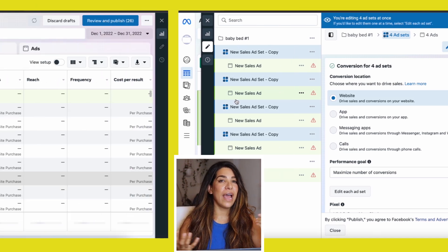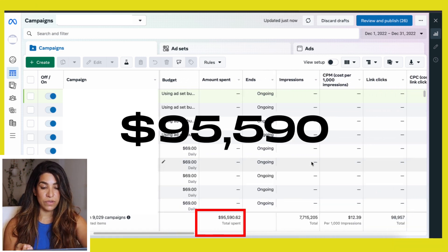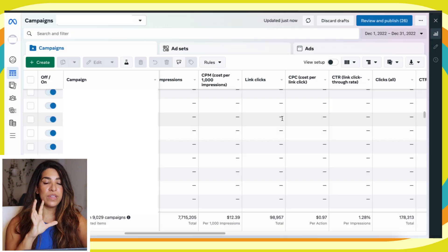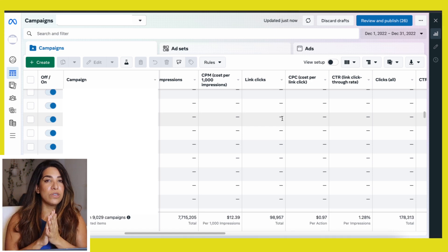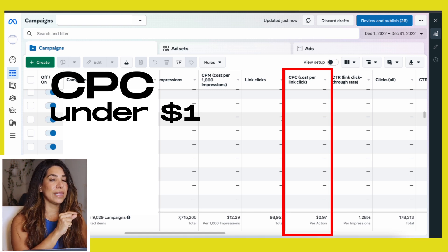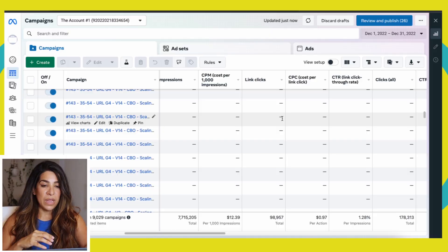Now let's talk about the numbers to look for. CPC — I always look for cost per unique link click to be under $1. If it's over $2, that's not a good sign; people aren't interested in your product or ads. If you spend $20–$30 and you're getting a $3 cost per click, go ahead and kill that ad. For CPM — cost per thousand impressions — I'm always looking for under $15 to $20 on Facebook. If you're seeing $30–$40, that's a sign of oversaturation.